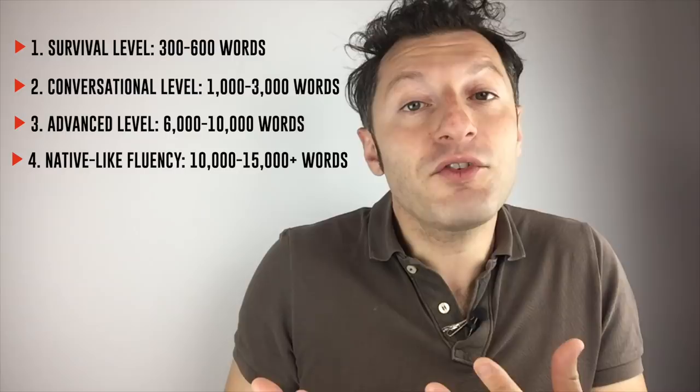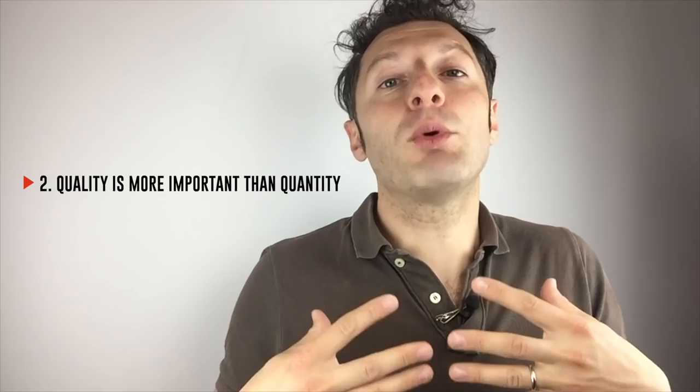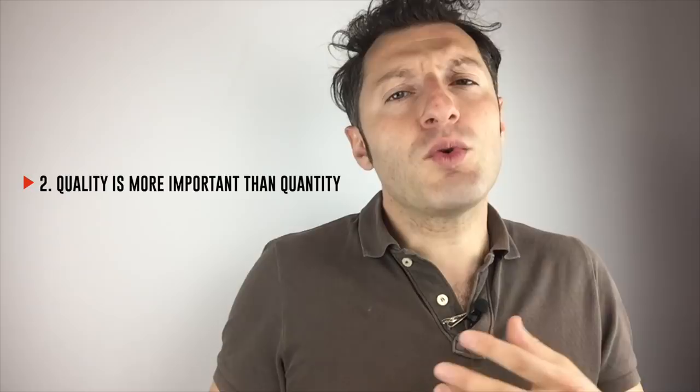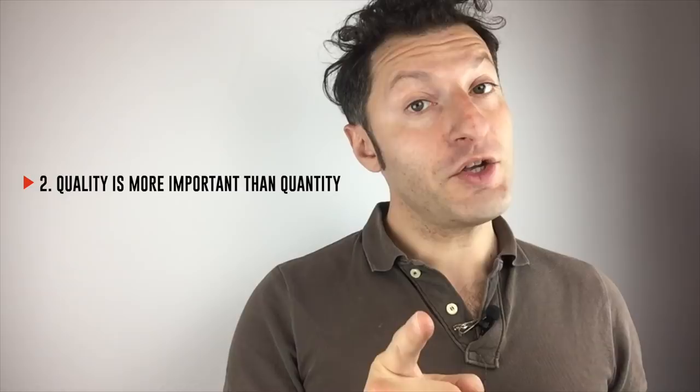Personally, I care more about the quality of the words I know than the quantity. What I mean is that the choice of the words you know is more important than the size of your active and passive vocabulary. In the past, I made the mistake of trying to blindly learn a lot of words without giving priority to the most useful and common words. But choosing the right words to learn is a game changer. So if I were you, I would focus more on what words I need to know instead of how many words I need.